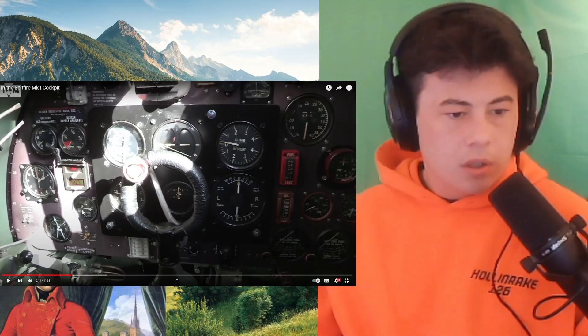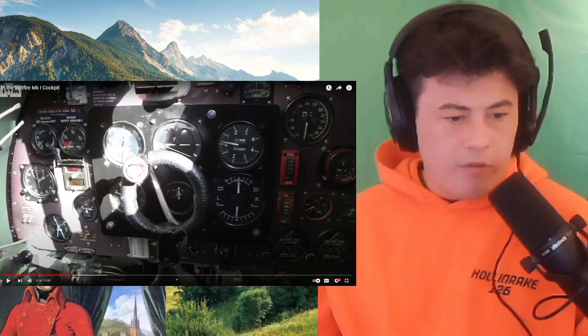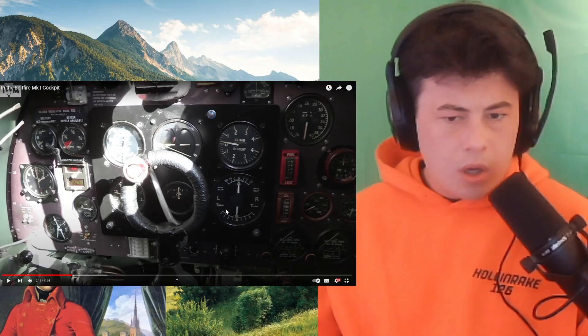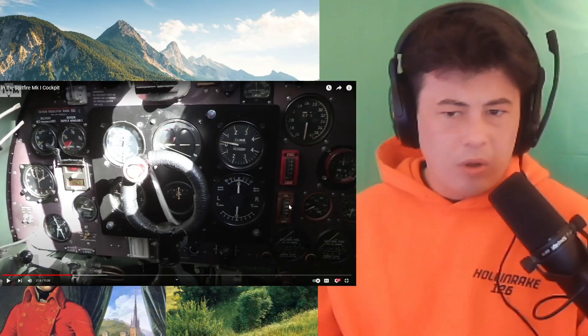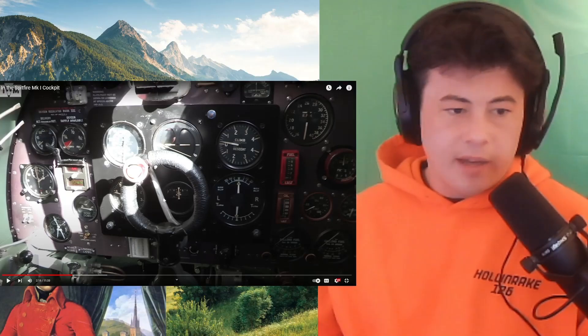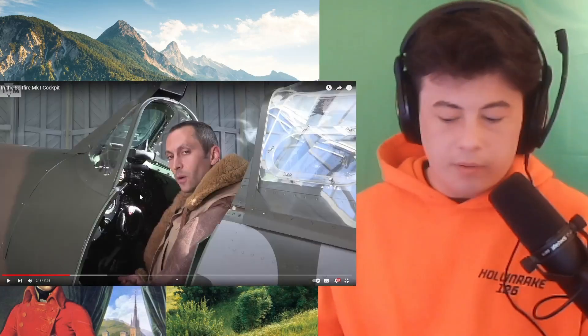Fuel gauge. Your level. Landing. Lamps. Oil. I thought I was going to be able to kind of guess what I'm looking at, and I might as well be looking at rocket equations.